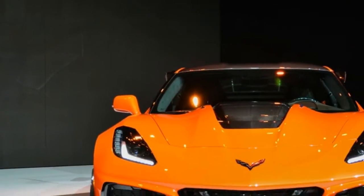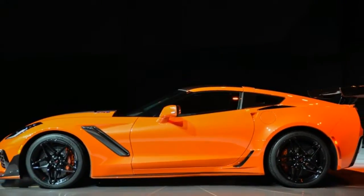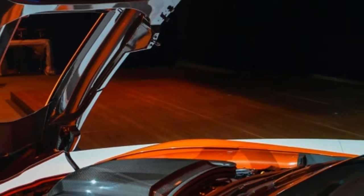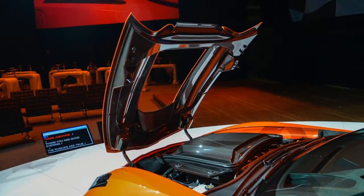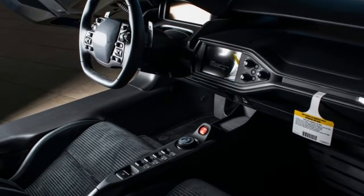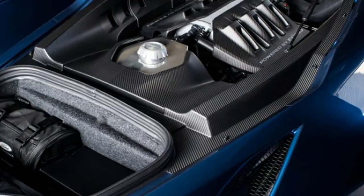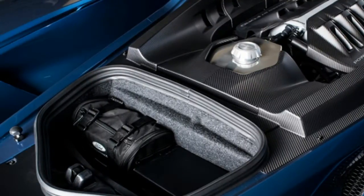The Ford GT is especially worth a look, since not only is it the first to be available at auction for charity, it will be easier to get via auction than hoping to get an application approved from Ford. It's a great color too — liquid blue with sand stripes — which was the hue it wore for the reveal and promotional material, and was also exclusive to several show car versions of other Fords.